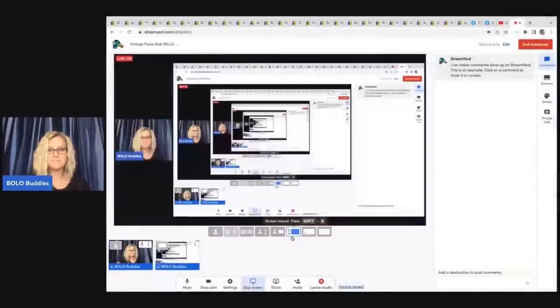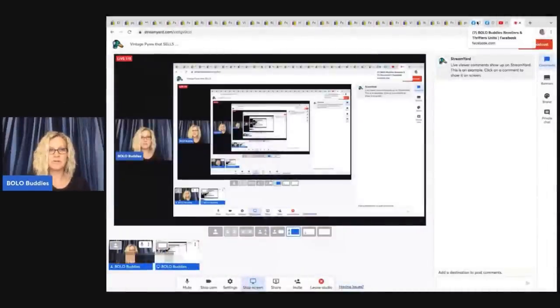Particularly, I want to focus on this one eBay auction currently going on now. How I found out about this - let me share my screen - I have a Facebook group. It is Bolo Buddies, Resellers and Thrifters Unite. It has 67,000 members currently, and somebody in the group posted a screenshot of this auction and I decided to do a little digging. Here is what happened when I did that.